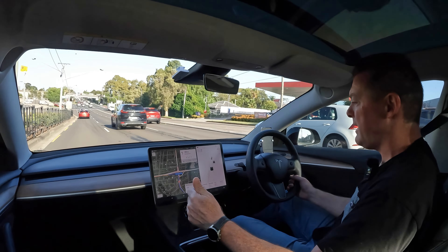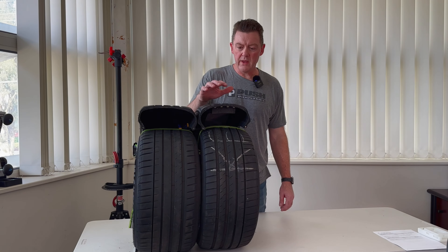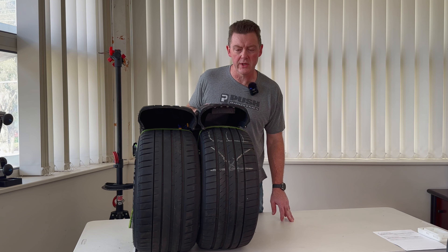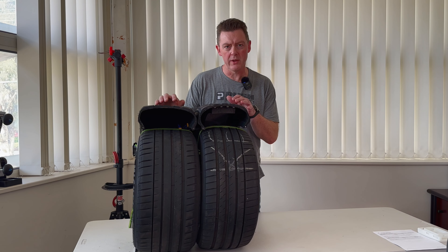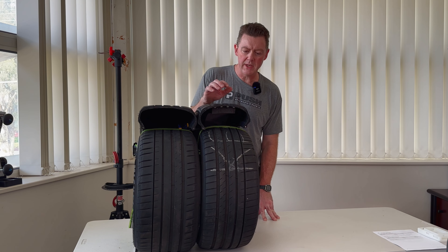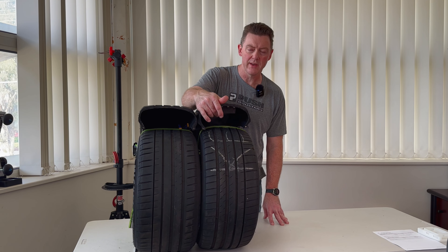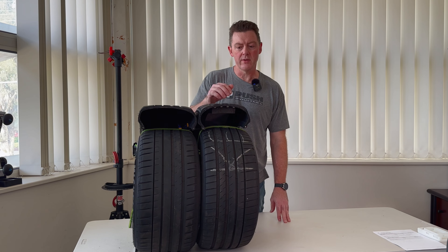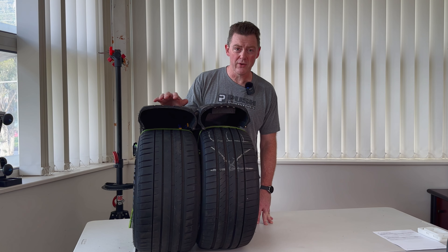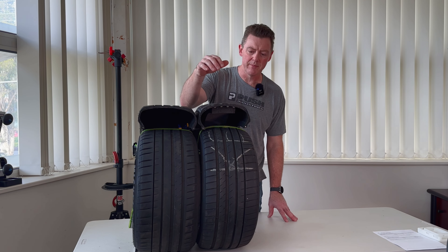Let's have a look at the tires and go through some of the design features. I cut both tires across so we can see a cross-section of the construction. Both are Pilot Sport 4 tires — the one on the left is the original factory Tesla version, which is the T1 variant with sound-dampening foam. The T0 has no sound-dampening foam but is otherwise a standard Pilot Sport 4, which is probably a great tire on a non-EV but not so great on an EV.